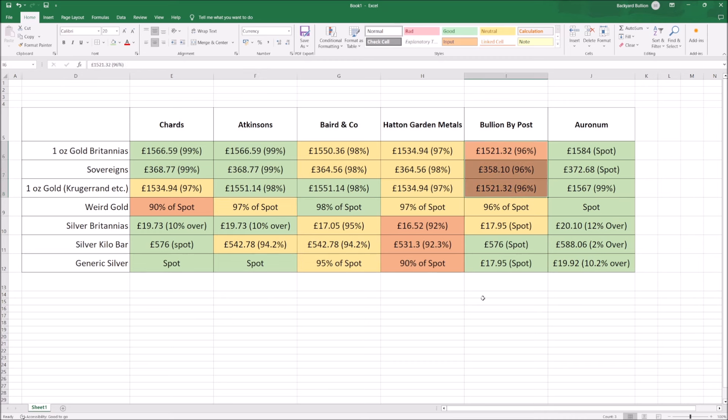Bullion by Post are offering some of the lowest numbers. They're one of the biggest players in the market and have a kind of monopoly on Google searches — they're often top of the results. One little trick though: if you go to gold.co.uk, which is actually owned by the same company that owns Bullion by Post, it's a 97% across-the-board payment for all gold — somewhat matching some of the other prices but still a little bit lower than the best you can expect.